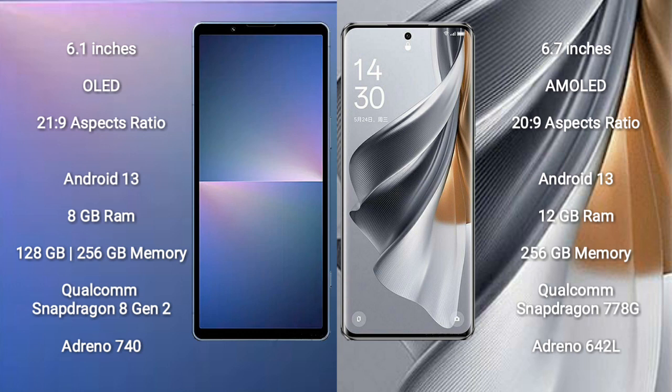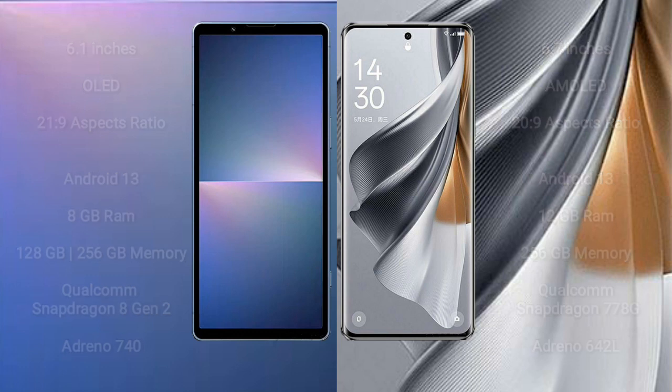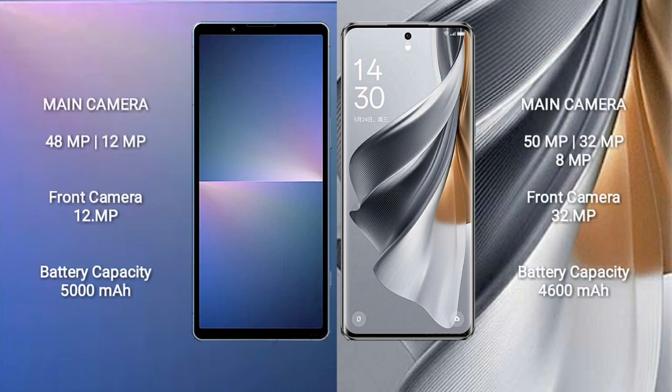Oppo Reno 10 Pro comes with 12GB RAM and 256GB internal storage, a Qualcomm Snapdragon 778G processor, and Adreno 642L GPU. Sony Xperia 5 Mark 5 features a dual camera setup with 48MP plus 12MP, and a 12MP front camera.